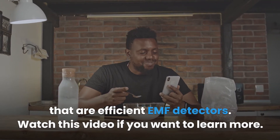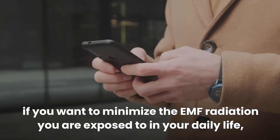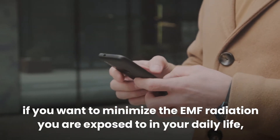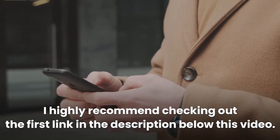This video contains information on EMF testing and some of the best mobile phone apps that are efficient EMF detectors. If you want to minimize the EMF radiation you're exposed to in your daily life, check out the first link in the description below this video.